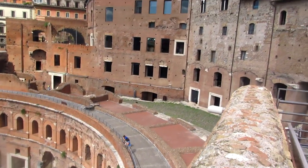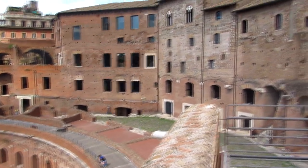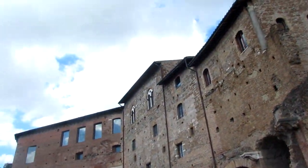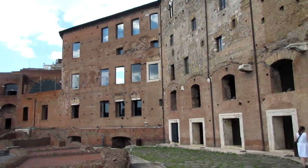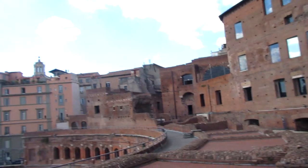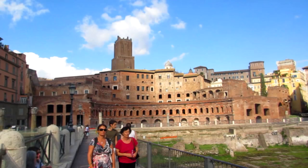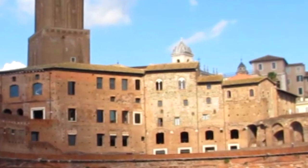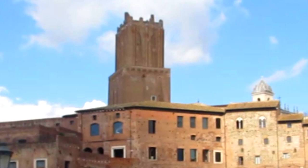In the Middle Ages, some more levels were added on top — you can see them in the different coloured brick and can spot the transition. These weren't there during Roman times. In the Middle Ages, this building was first used as a convent and then afterwards as barracks. You can also see that big tower sticking out at the back, which was also a medieval construction.